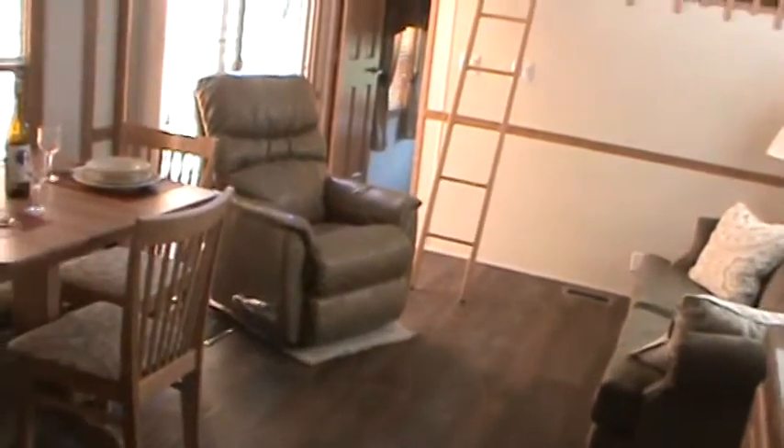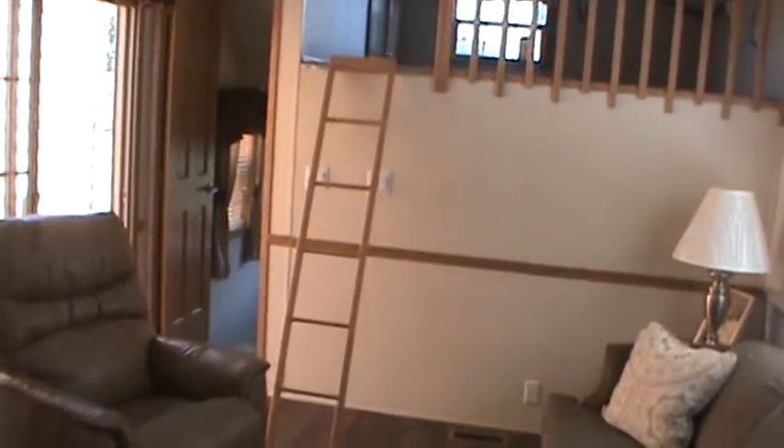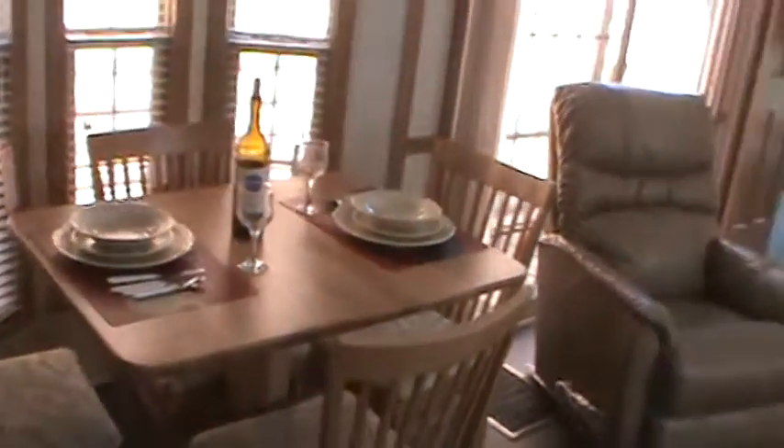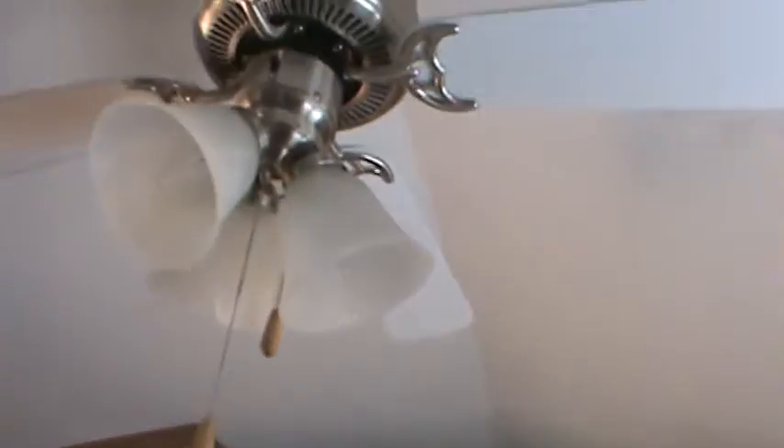Nice big living area. This one easily sleeps 10 adults — if you've got a lot of guests, this could be the trailer for you. There's storage under the seats. Everything in the trailer stays except for my flowers and dishes — all the appliances stay, and that's common to all my trailers. They all have ceiling fans in the living room.